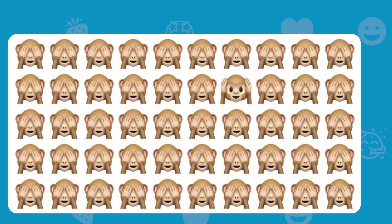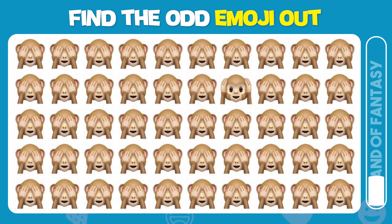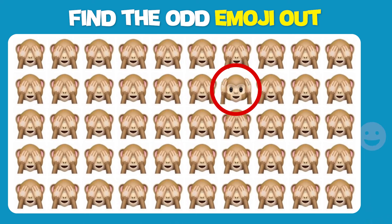Find the odd emoji out. Amazing! You spotted the difference.